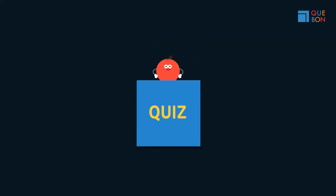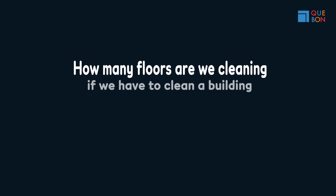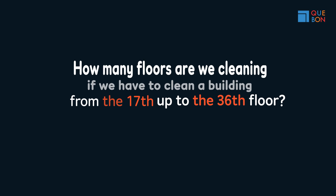Quiz time! How many floors are we cleaning if we have to clean a building from the 17th up to the 36th floor?